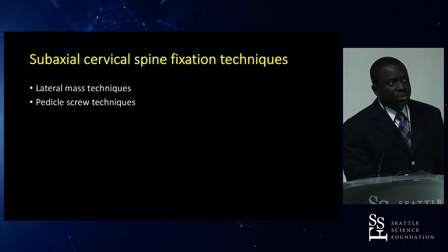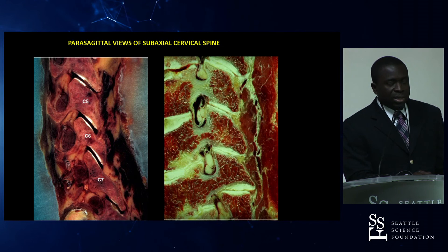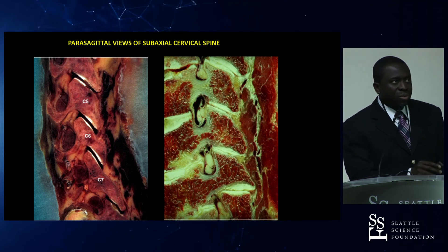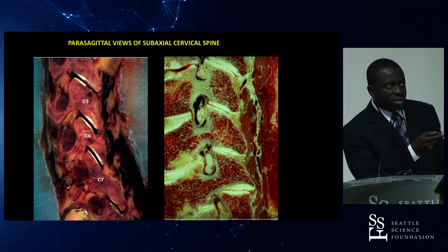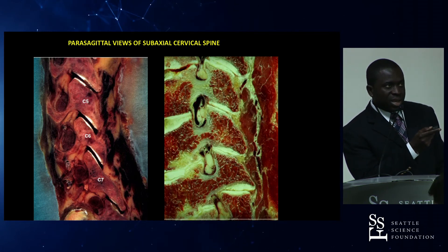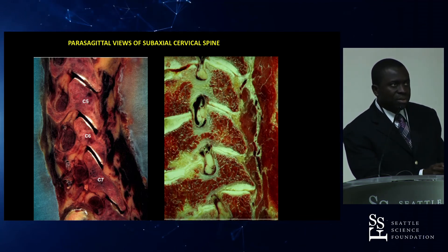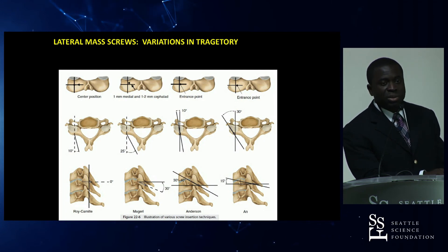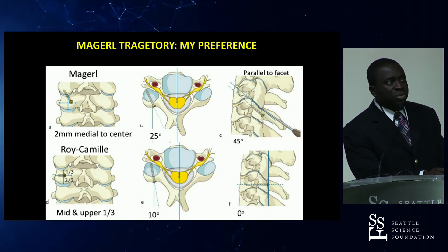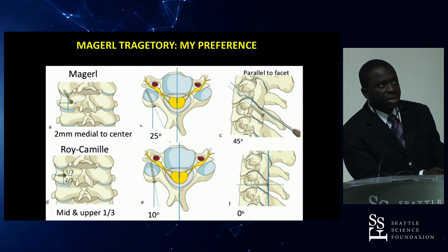For sub-axial cervical fixation, lateral mass screw techniques require dropping your hand to be parallel to the lateral mass without violating the caudal facet joint. Note that the C7 lateral mass is particularly thin in the anterior-posterior dimension with a long lateral mass, which is why some surgeons skip C7 fixation. Multiple techniques exist — Roy-Camille, Magerl, Anderson — but the key is to pick one and master it. The Magerl technique allows good lateralization and aims superiorly to stay parallel to the facet joint and away from the nerve root.